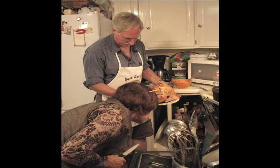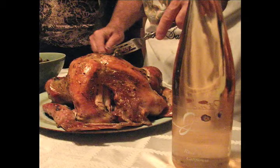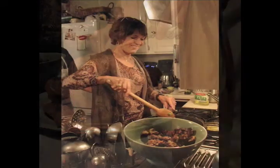Going into the next course — the turkey — we've got a great recipe that we use every year. It has a rub made out of garlic, olive oil, salt and pepper, and chopped rosemary. The turkey itself is stuffed with oranges and onions to give it freshness in the meat after it's done.